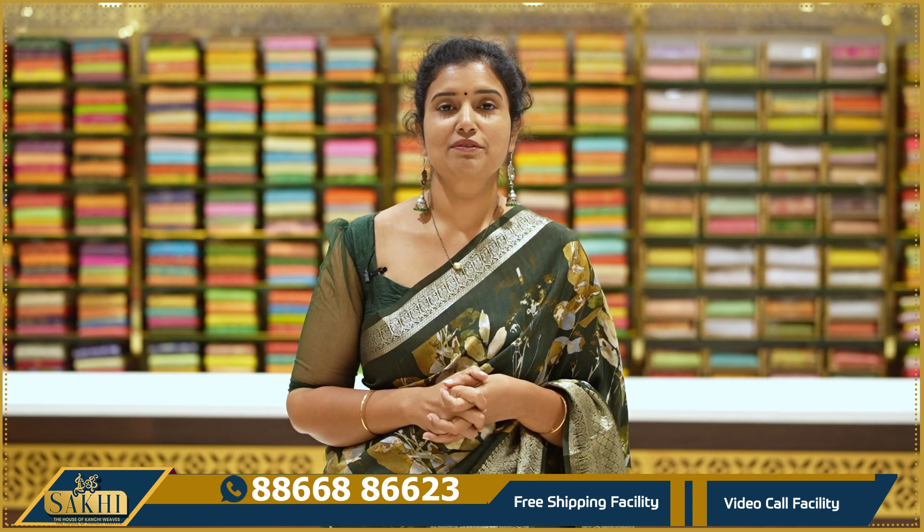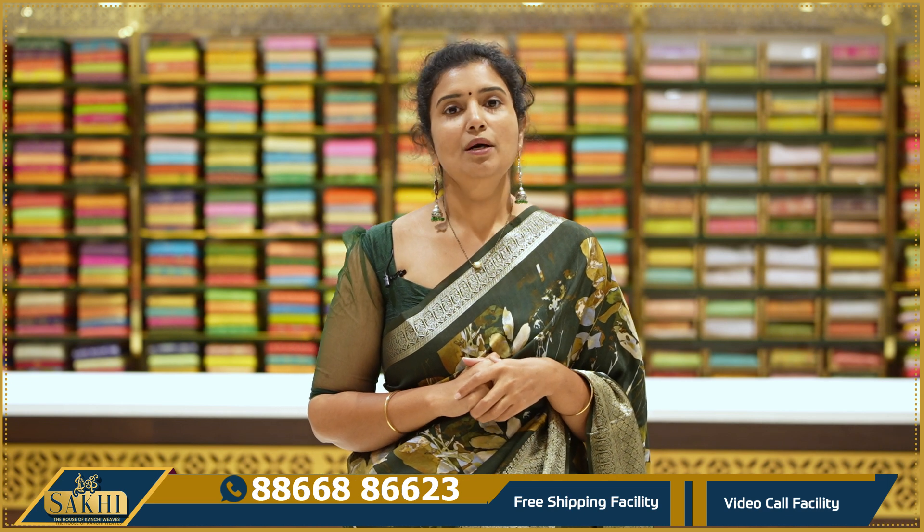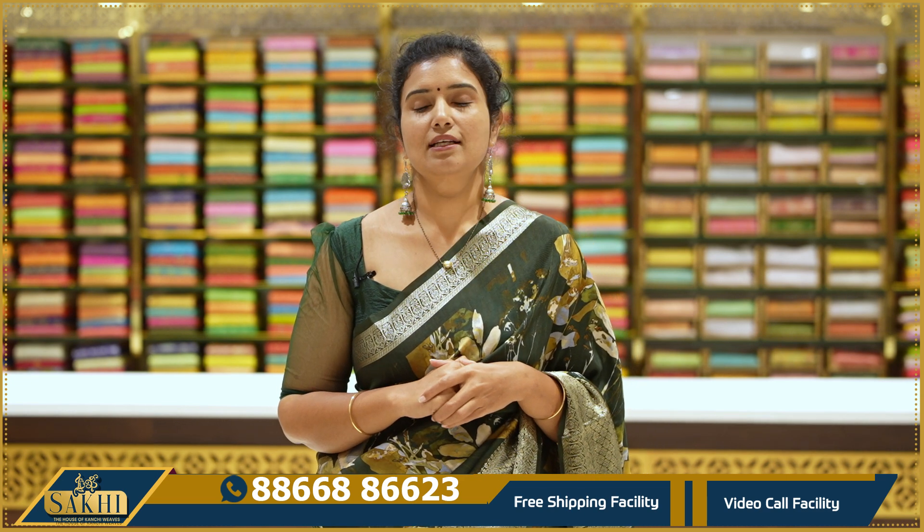Hello and welcome to Saki, The House of Kanchi Veers. Thanks for subscribing to our channel. I have a collection of premium dollar silk sarees in this episode.